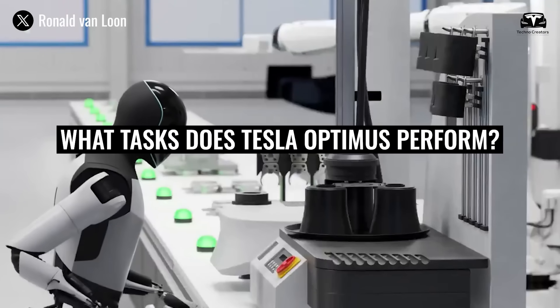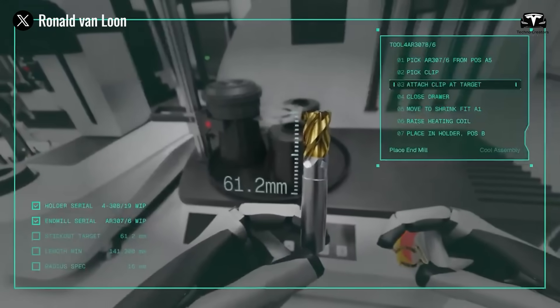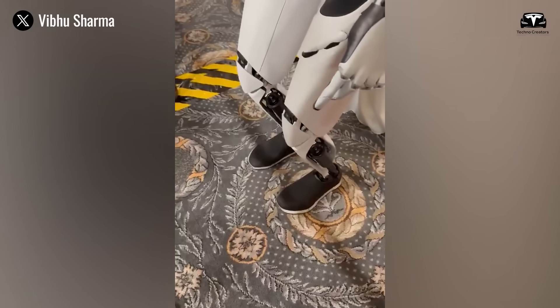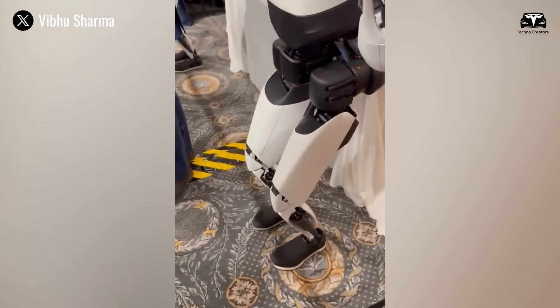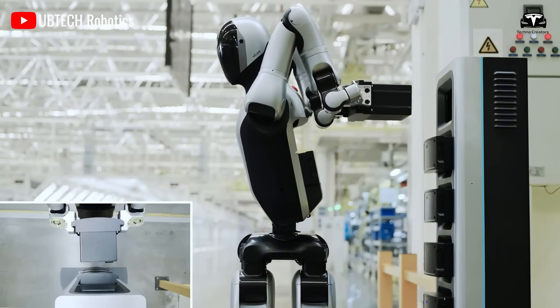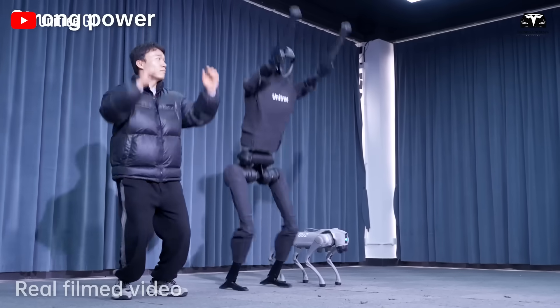So, what tasks does Tesla Optimus perform? And what is Tesla's latest plan for its humanoid robot? Don't click away. In the next 30 seconds, I'll show you Tesla's most secret update about Optimus. Before we begin, if you love staying ahead on Tesla and AI tech, hit subscribe now.